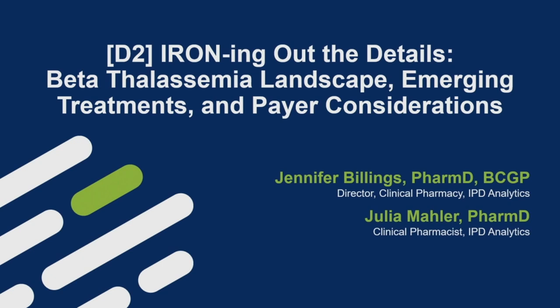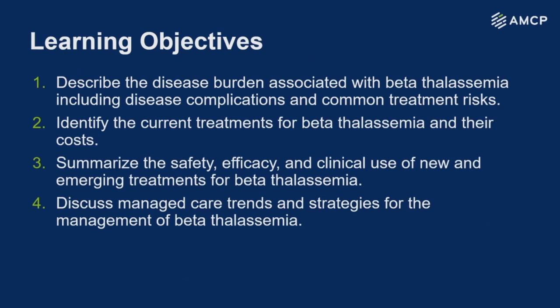This session was designed to achieve the following learning objectives. As you can see here, these are the learning objectives. I'll give you a second to read them — I'm sure you can read them a whole lot faster than I can.